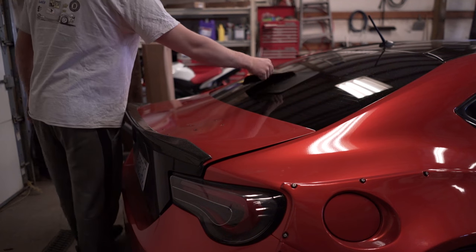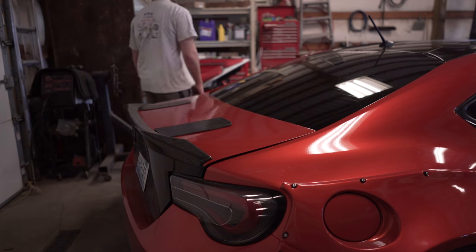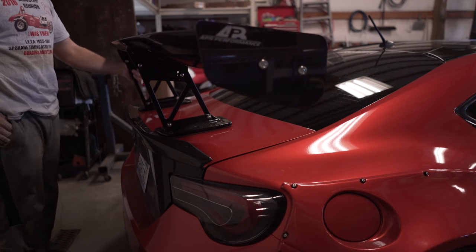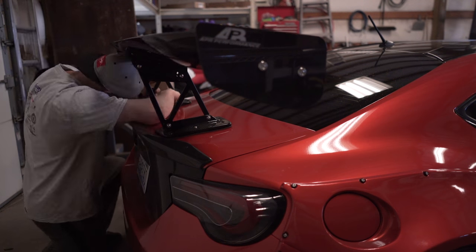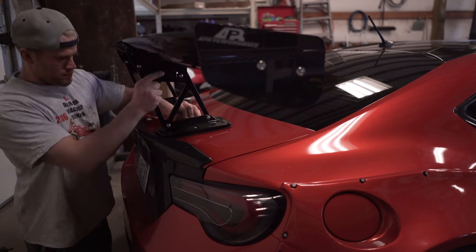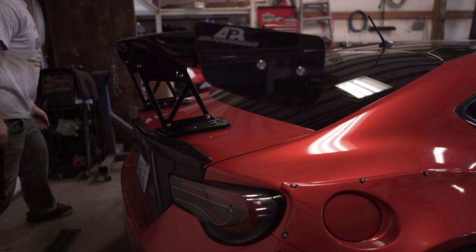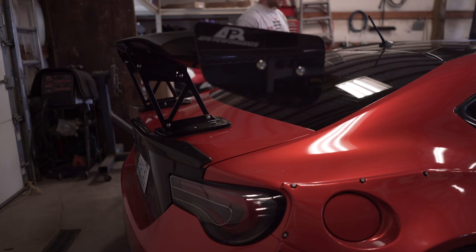Okay guys, the moment of truth - will it fit? Now I've got to figure out how to get the trunk open and get some nuts on the back side - that might be kind of fun.